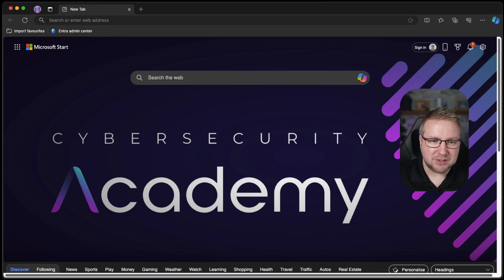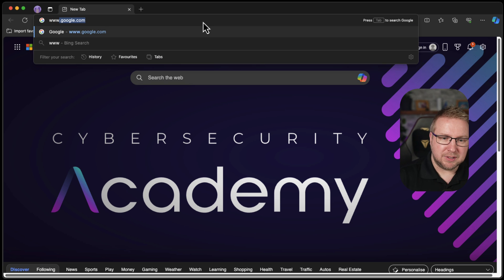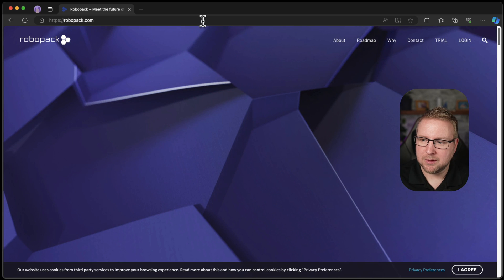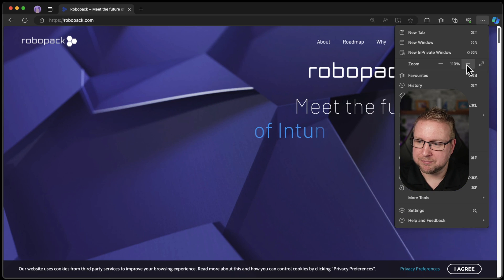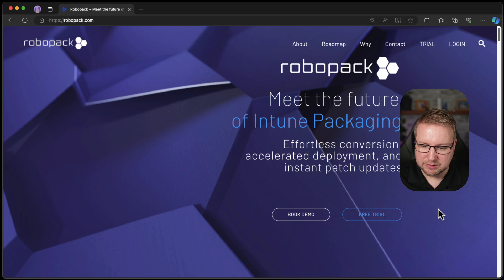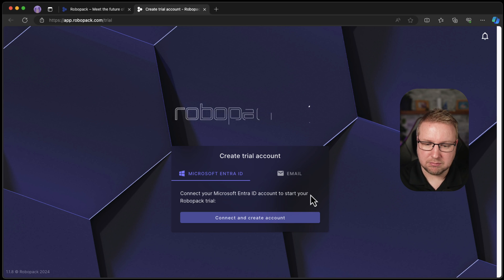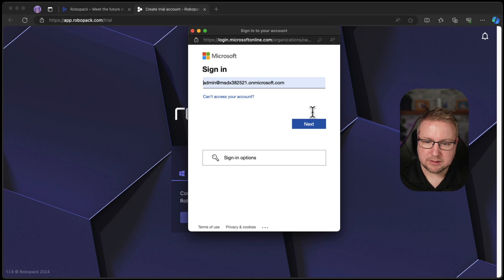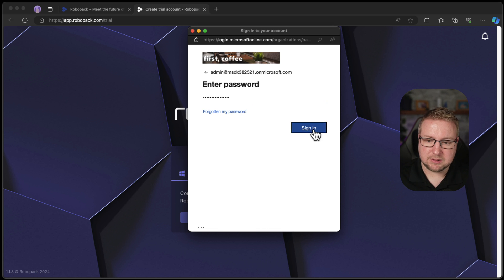Let's try it. So it is robopack.com. We are here. I'm going to zoom in, as I always do, maybe a bit too much, as I always do. I'll choose 'I agree' and then 'Free trial.' Entra ID or email? I'll connect my Entra ID — I think that'll be easier. There it is.